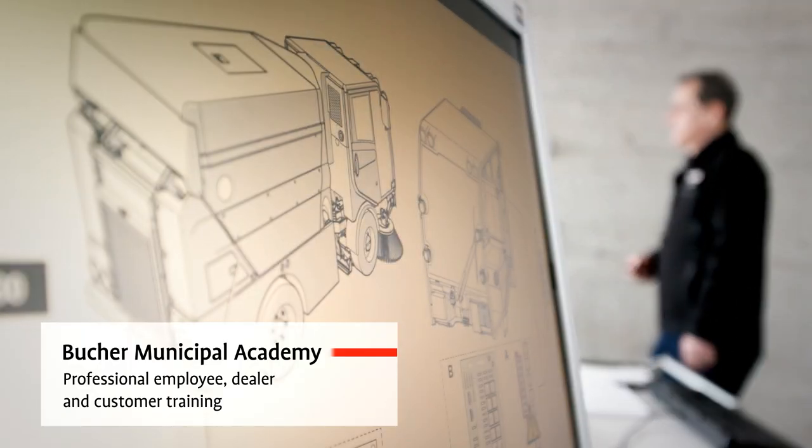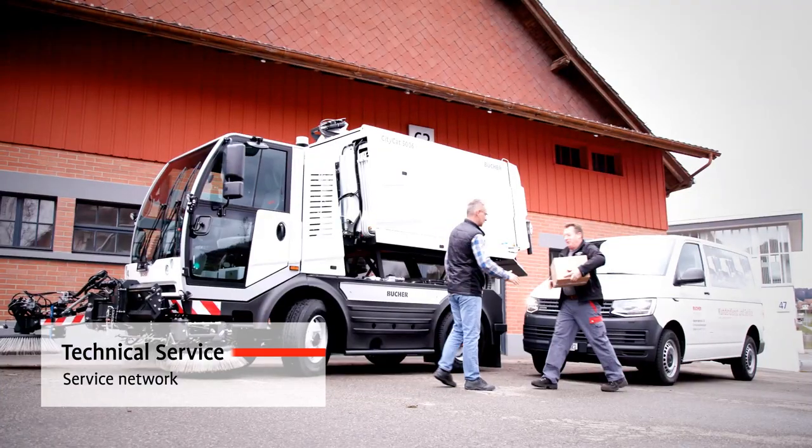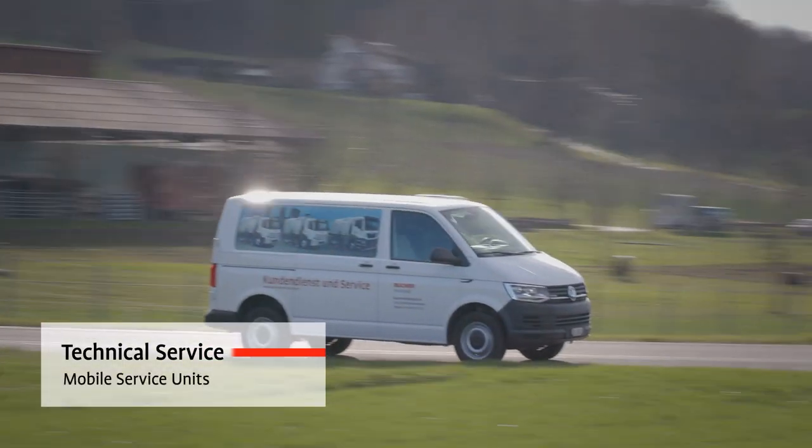Bucher in-house training sessions help you to maximise the efficiency and cost-effectiveness of your machine. Advice and support is never far away. Our competent centres and a comprehensive network of dealers provide local expertise around the world.